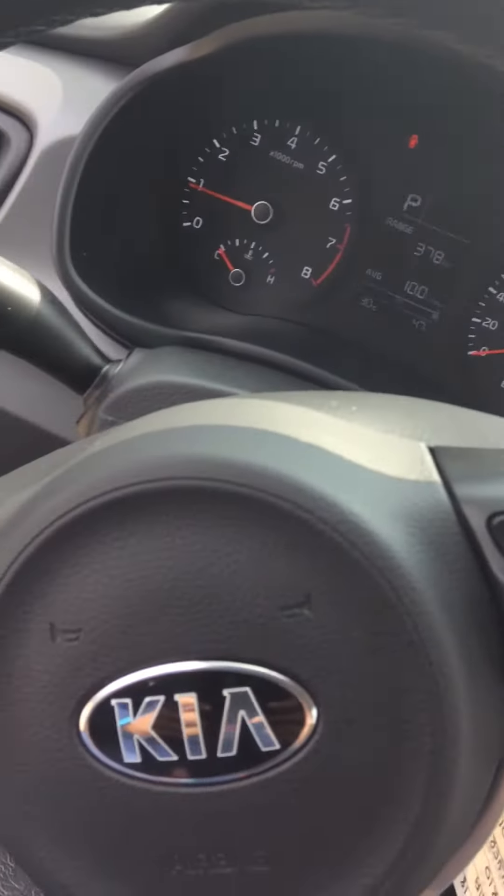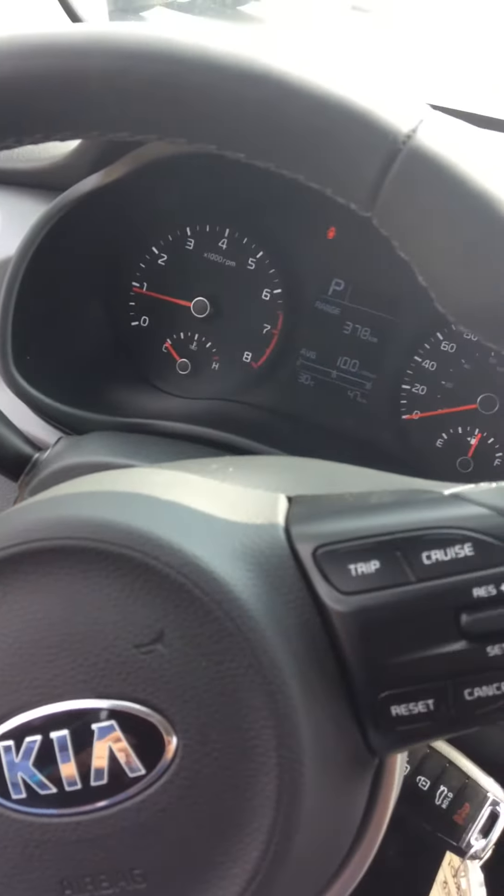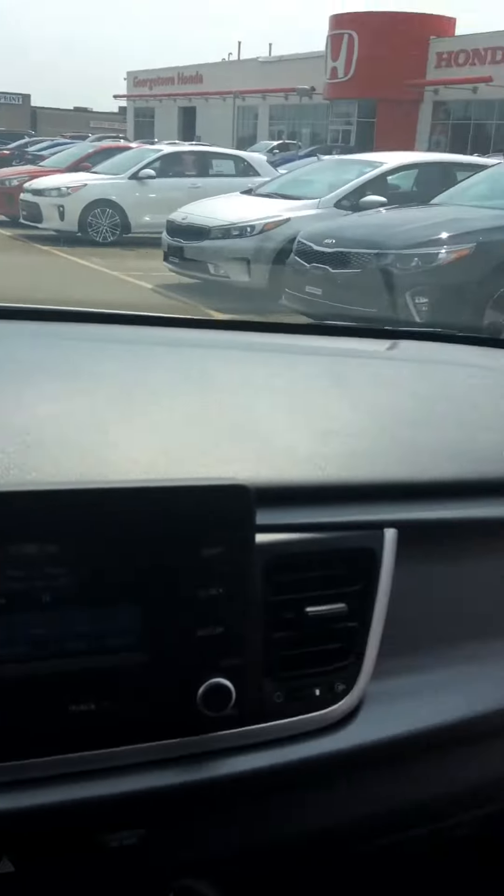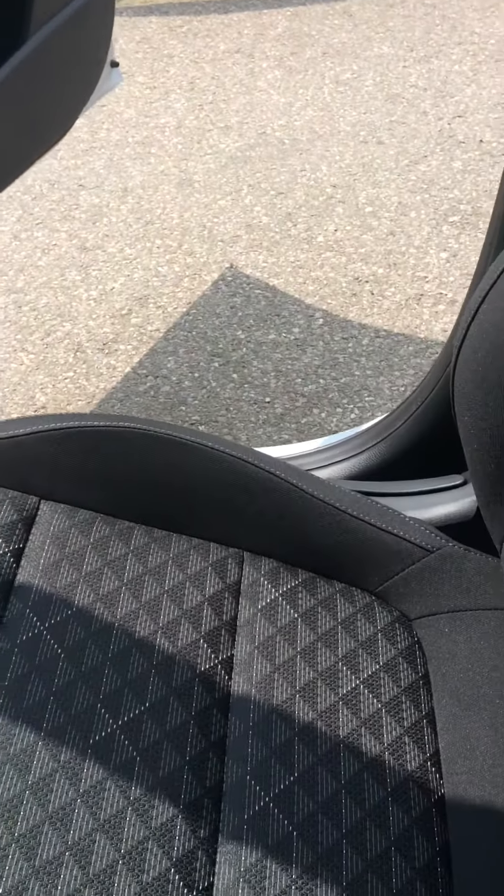Built-in Bluetooth, AM/FM, satellite radio, and your steering wheel controls. So just wanted to do a quick video on the Kia Rio 5 that you saw here, just so you can have another look. Hope you enjoyed it — thank you!